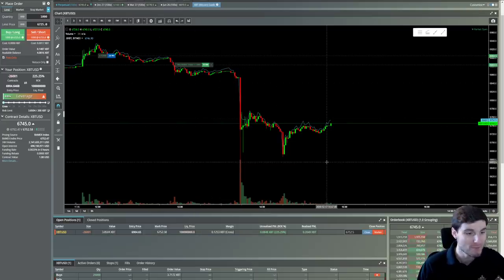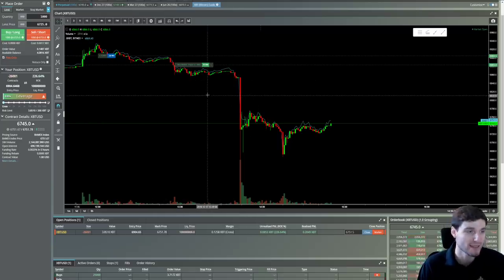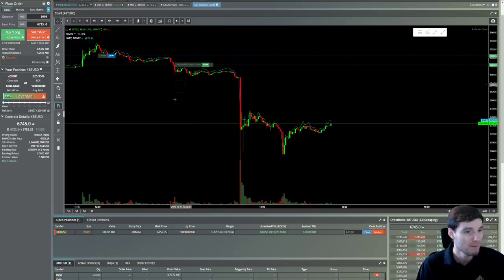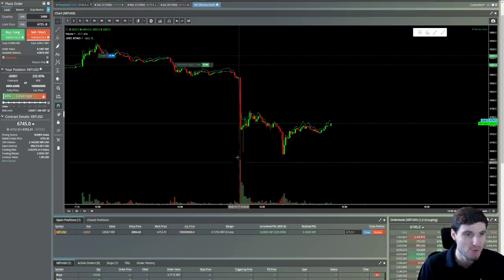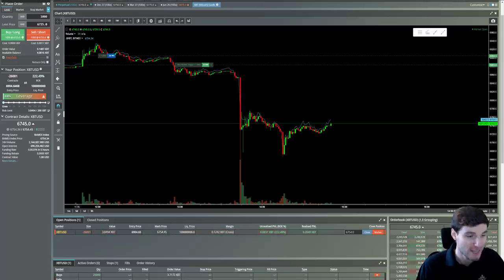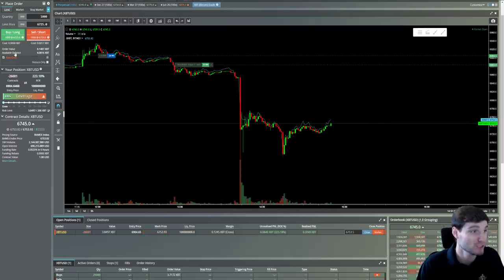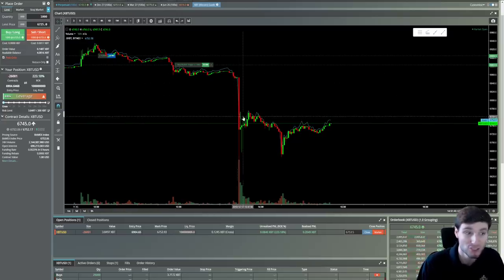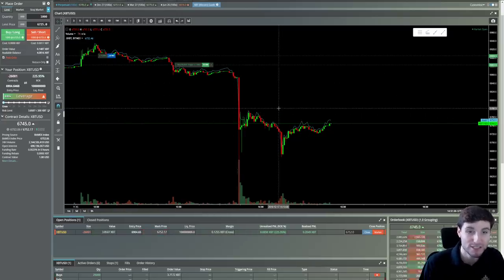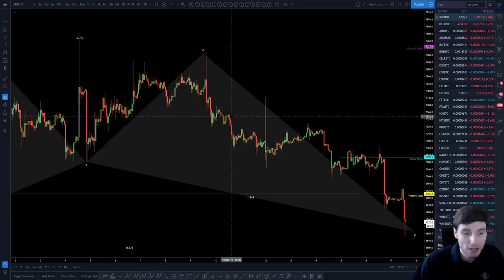I'm always updating on the challenge account. Entry was at 6,904 — slightly after my main account, but obviously that's natural when trading with less capital. I hardly ever miss a trade if I'm honest. This account is coming up on about $2,000 in literally four days of trading — and remember, the capital is not large. These are really consistently good gains.